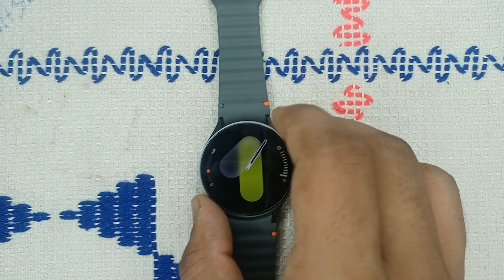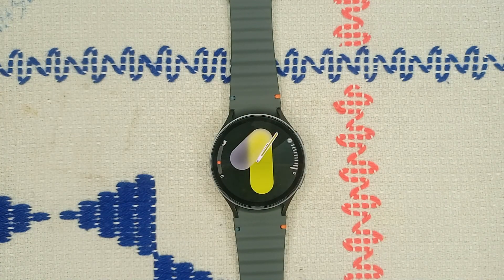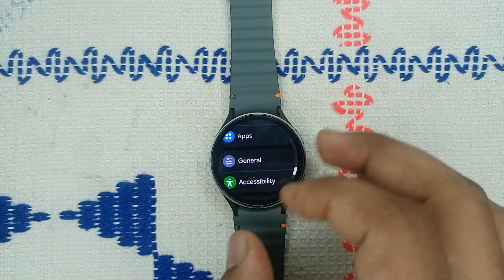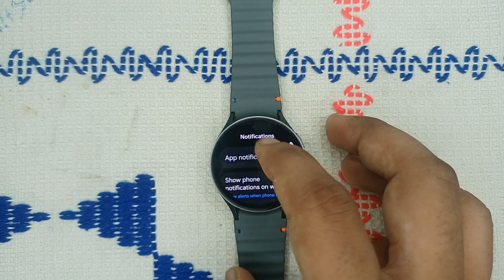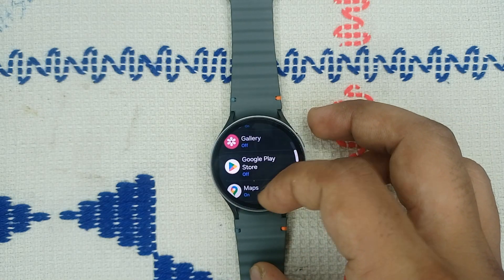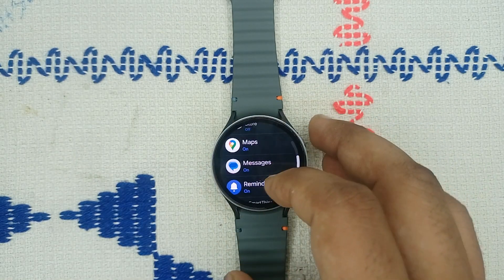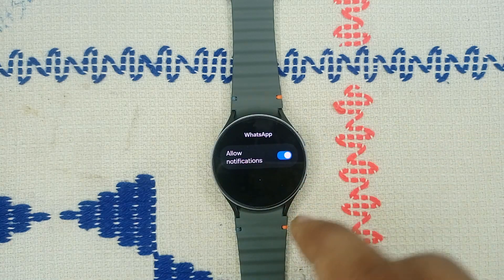Step three: check notification settings. Ensure that notifications from messaging apps are enabled. Open Settings, then go to Notifications, and click on App Notifications. Make sure that the messaging app has valid permission to access notifications. Also check other messaging apps like WhatsApp and others to make sure Allow Messaging is enabled.